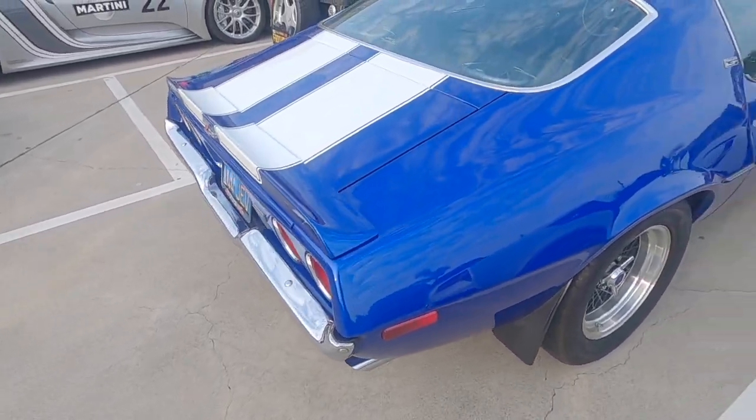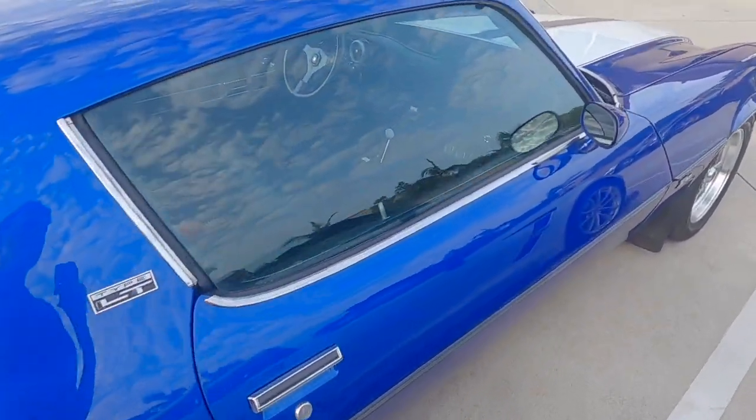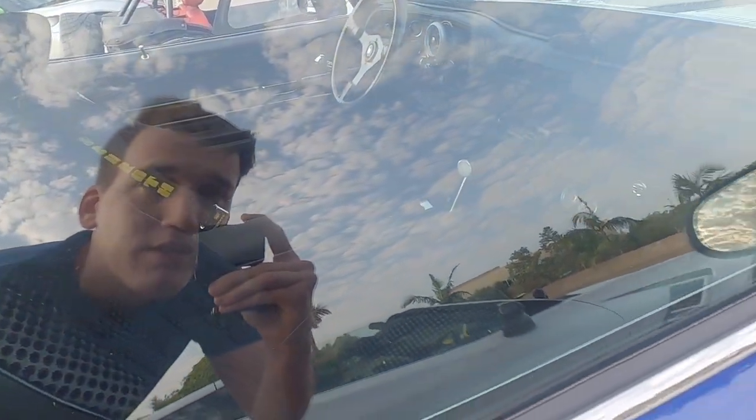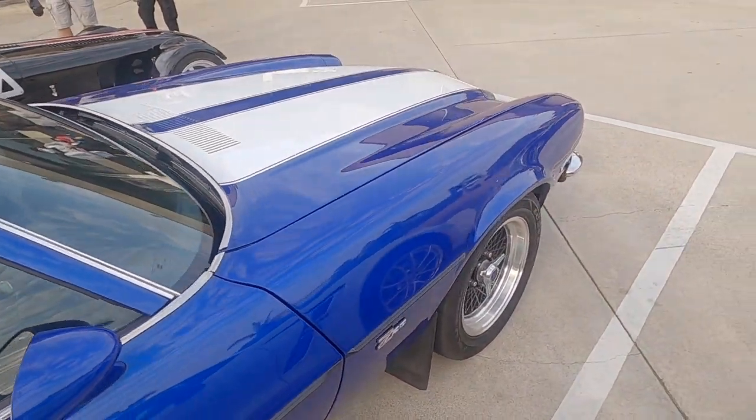We got a Z28 Camaro right here — not sure the age. Very cool. It has a nice little racing harness in there and immaculate paint.